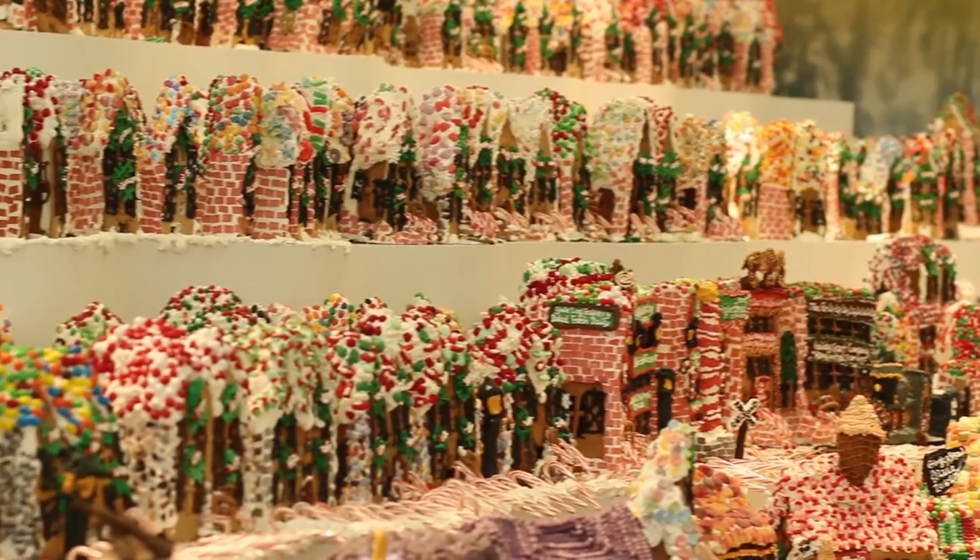In 2013, 2014, and 2015, he won the Guinness World Record for Largest Gingerbread Village, and he'll probably win it again. While the exhibit's layout and composition change yearly,